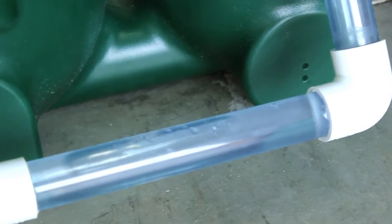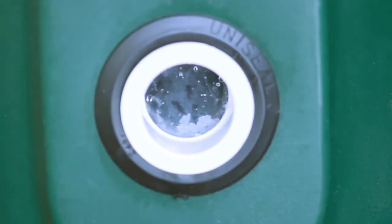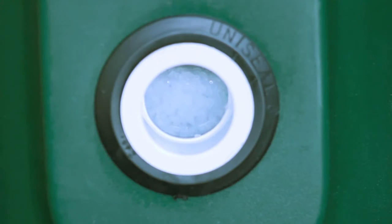Finally, and most importantly, the Endurance filter is designed with automatic pneumatic backwash. Imagine never having to manually backwash your filter again.